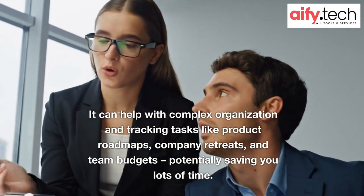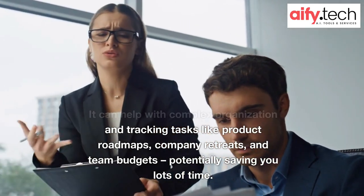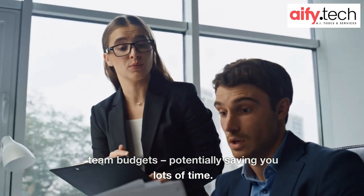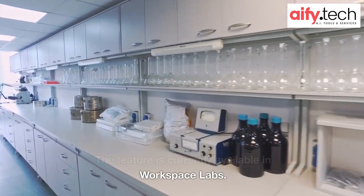It can help with complex organization and tracking tasks like product roadmaps, company retreats, and team budgets, potentially saving you lots of time. The feature is currently available in Workspace Labs.